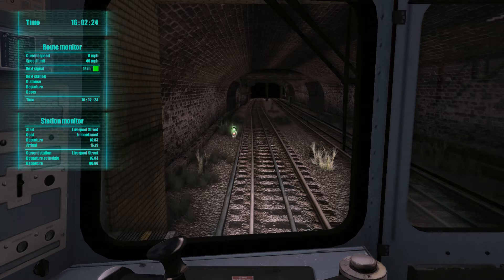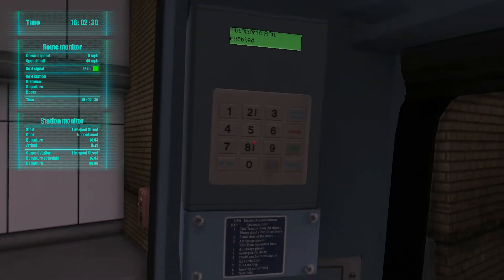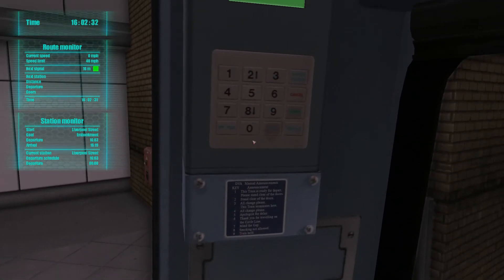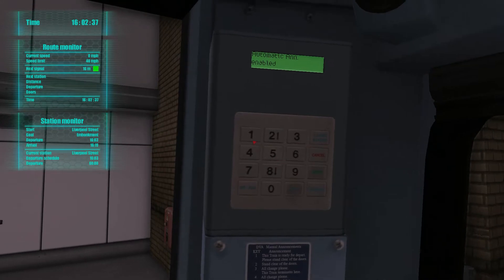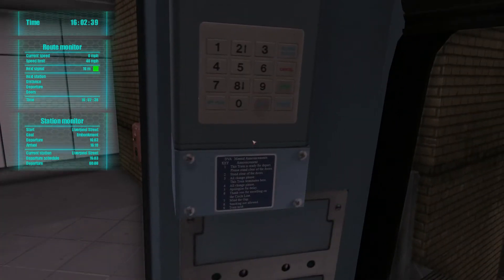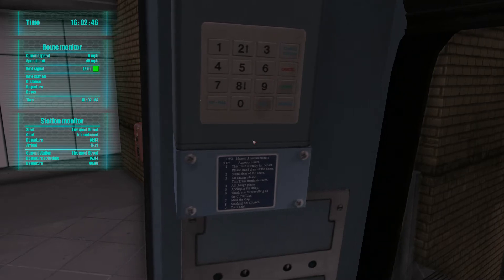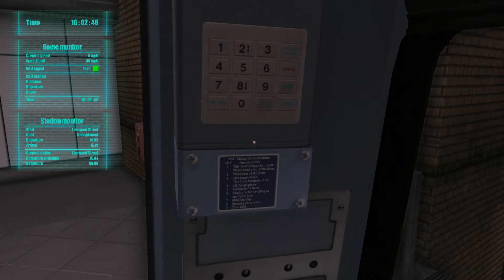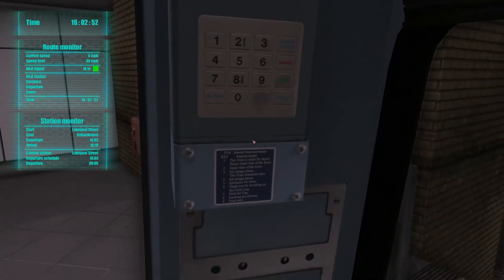OK, so we've got 40 seconds. We'll have a look at some of these announcements - I've forgotten pretty much what they are. So what we have: one is 'this train is ready to depart.' 'This train is ready to depart, please stand clear of the doors.' 'All change please.' 'Apologies for the delay.' 'Thank you for travelling with the circle line.' 'Mind the gap.' Let's do a mind the gap.